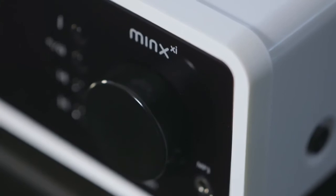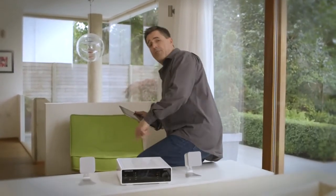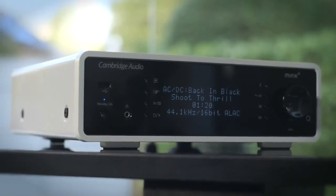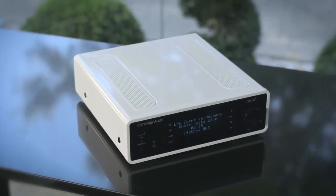But it isn't just about having the freedom to stream music from any device and having every connection — it's about ensuring that everything you choose to listen to sounds incredible. The Minx XI is capable of producing 40 watts of crisp, room-filling sound with powerfully smooth bass.